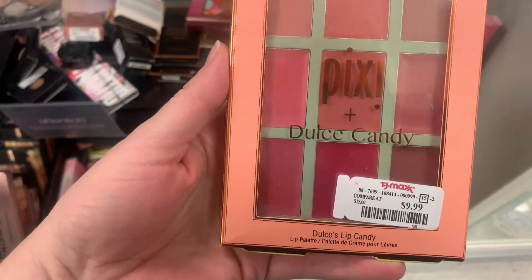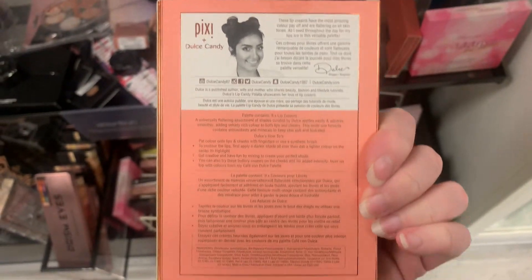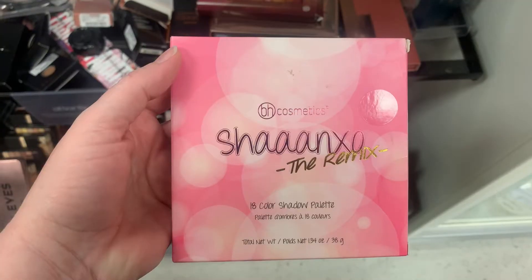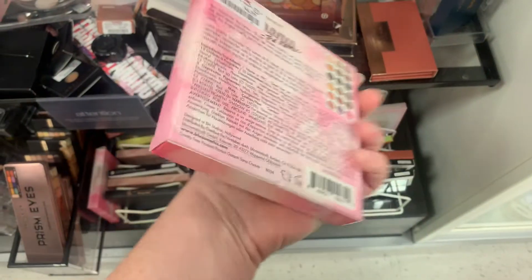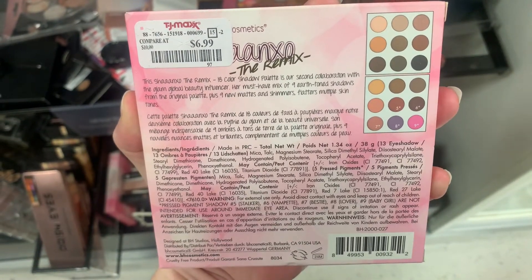Here is the first item I picked up. It is $9.99. It's a Pixie and Dulce Candy — I'm not sure how to pronounce that but I found this in my store. Next item is the Shan XO Remax Palette from BH Cosmetics, found it for $6.99.